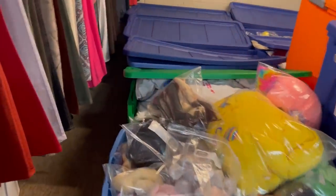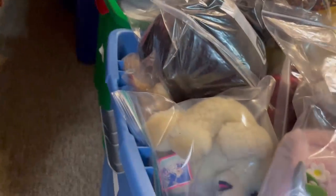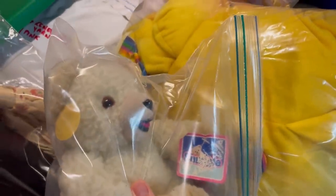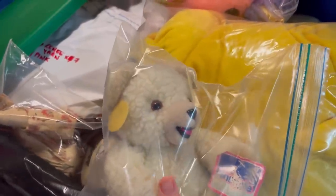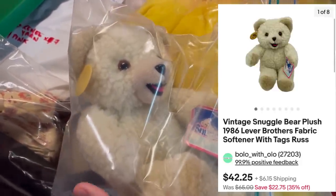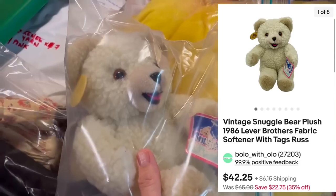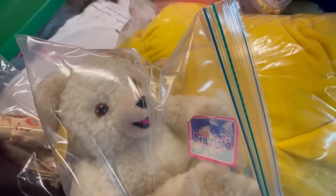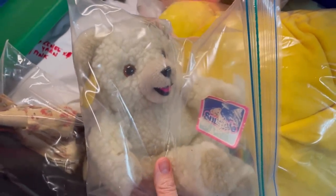I literally just got this item right here — he's sitting right on top. He is the Snuggle Bear. Paid 50 cents for him at a thrift store and sold it for $42.75 plus shipping. It's got its original tag and it is super cute, and it sold pretty fast.